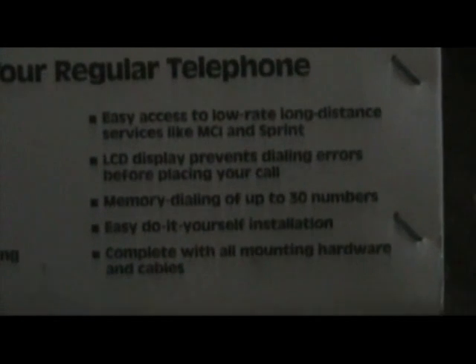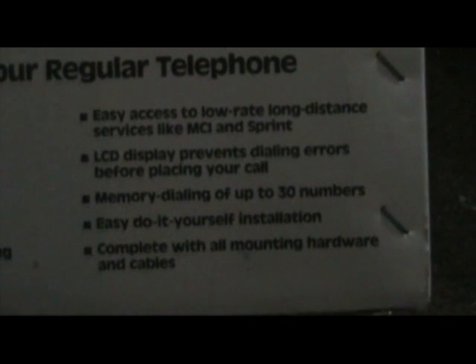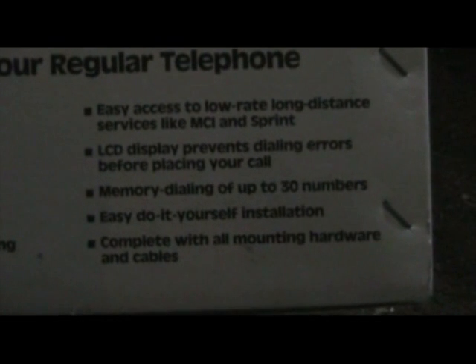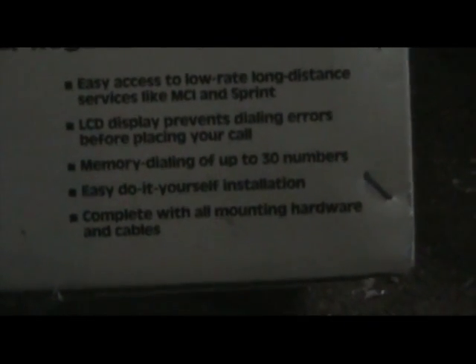Or interference. No waiting. Advanced computer switching instantly finds open channel. Easy access to low rate distance services like MCI and Sprint. LCD display prevents dialing errors before placing your call. Memory dialing of up to 30 numbers. Easy do-it-yourself installation, complete with all mounting hardware and cables. Okay, let's open this thing up and see what's inside.